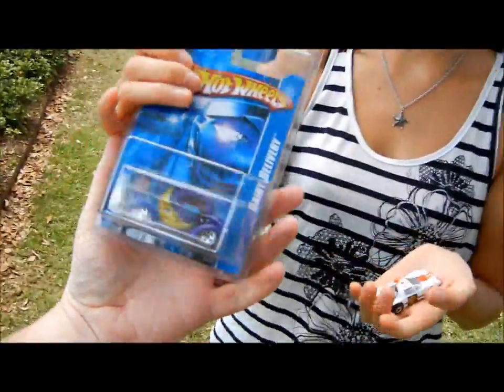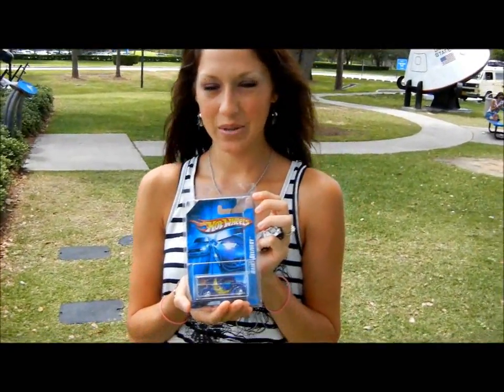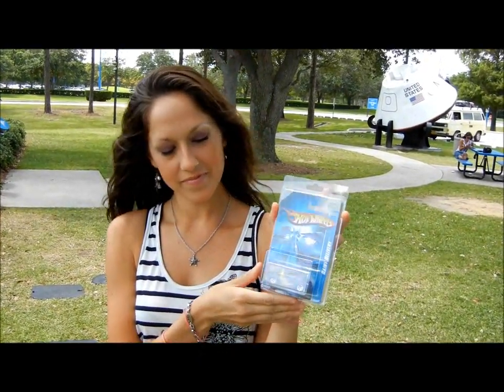Why am I holding it? I'll let her hold it — she's prettier than I am. Anyways, that was the dairy delivery. This was originally released in 2006 or 2007 in a 10-pack that you could get from Walmart.